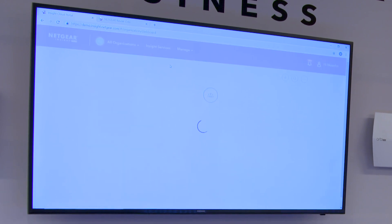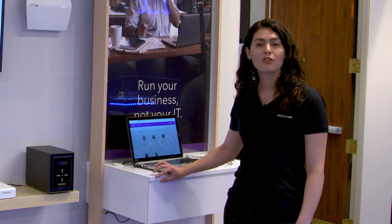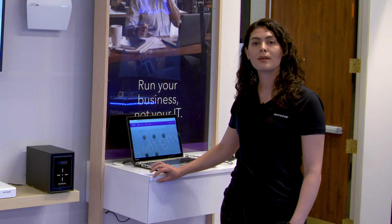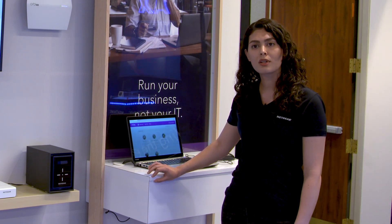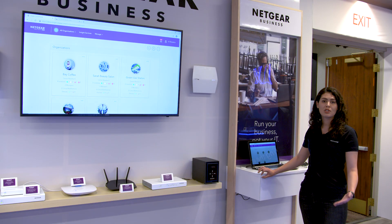Here we have Insight Services. We've added Insight Services to the Insight solution to improve the Insight platform. Currently there are two services available: creating site-to-site VPN that can be purchased through Insight or any distribution channel, and also you can purchase Pro Support for all Netgear devices through Insight or any distribution channel.